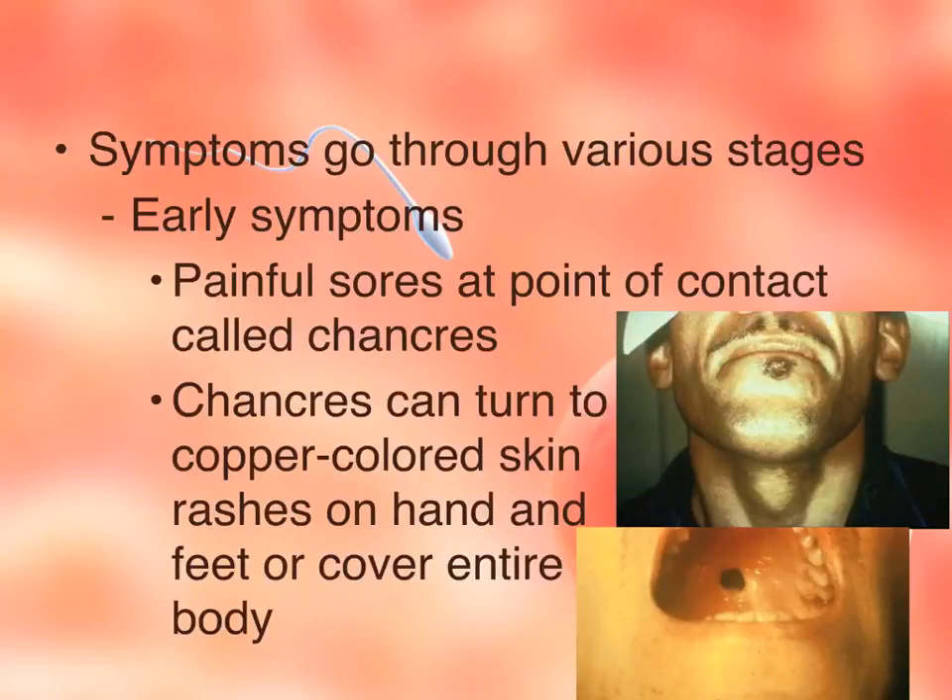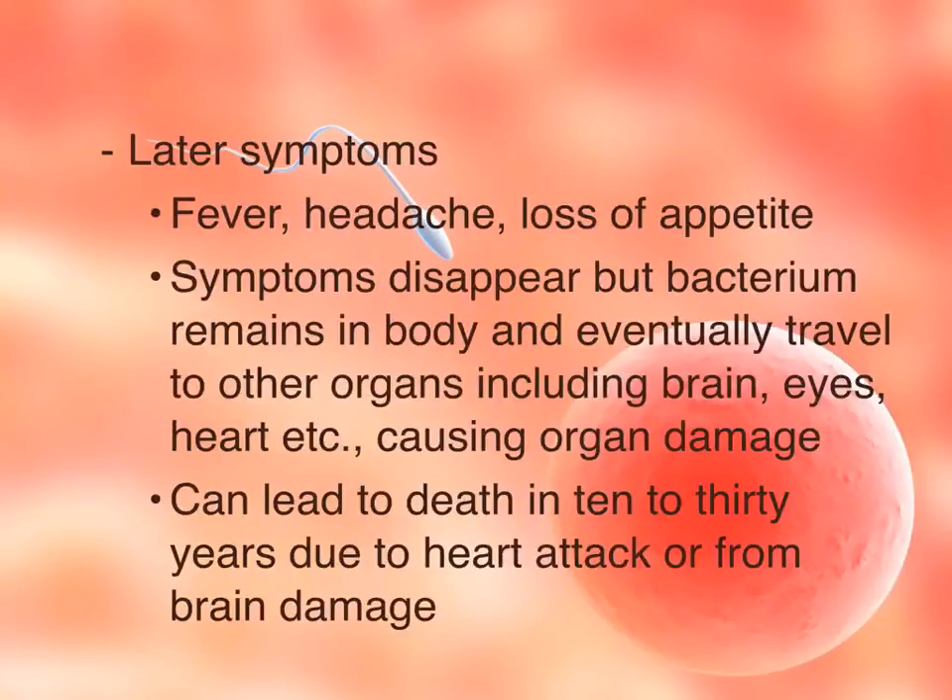Syphilis symptoms go through various stages. Early symptoms include painful sores at the point of contact, called cankers. Cankers can turn into copper-colored skin rashes on the hands and feet, or even cover the entire body. Symptoms may then go away, so the person might not know they're infected. Later symptoms can include fever, headache, or loss of appetite, which will also disappear again. However, because the bacteria remains in the body, it eventually travels to other organs — including the brain, eyes, heart, muscles, and nerves. Ten to thirty years later, it can cause paralysis due to nerve damage, weakness, heart attack, or even death if it reaches the brain.